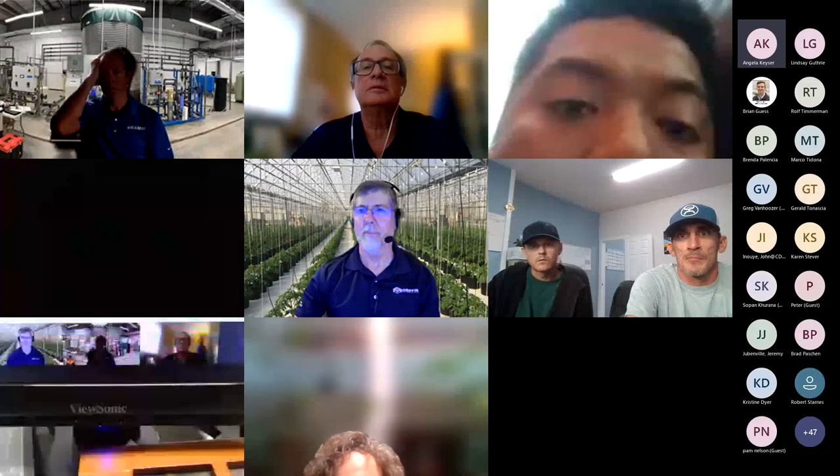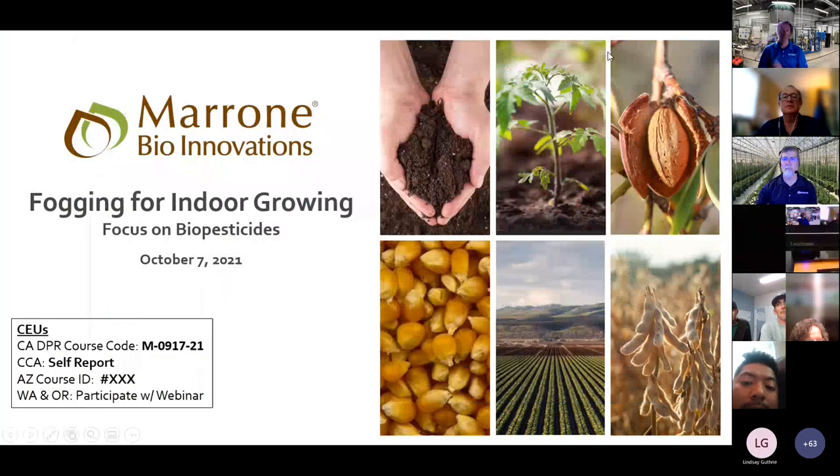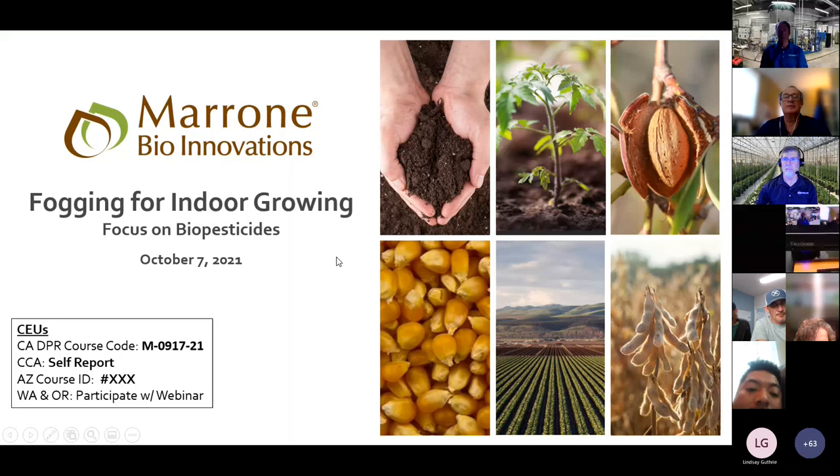Triple checking the recording setup. Okay, we should be set. There's a little bit of delay, but we're recording. So we're going to go ahead and get started. Welcome everyone, good morning, good afternoon for the East Coast folks. Welcome to Marone BioInnovations webinar on fogging for indoor growing.